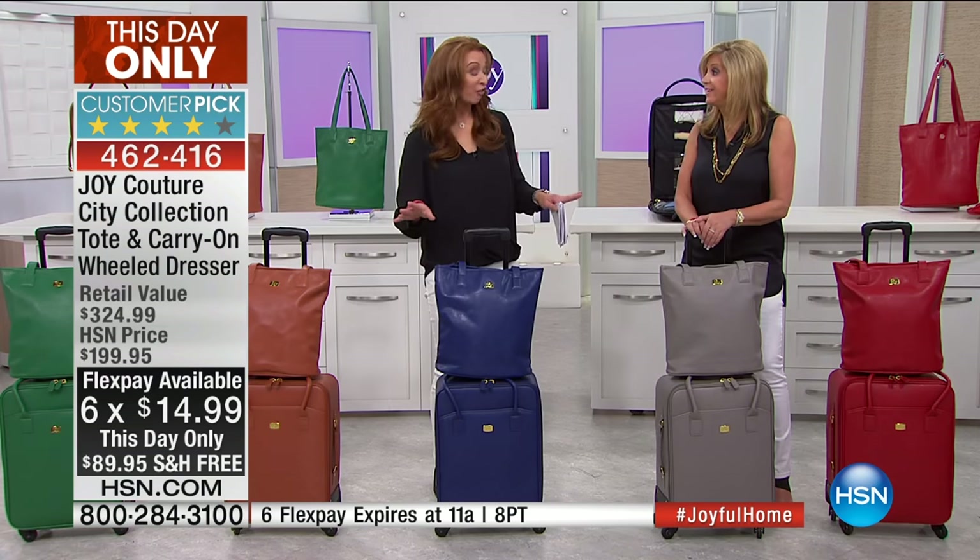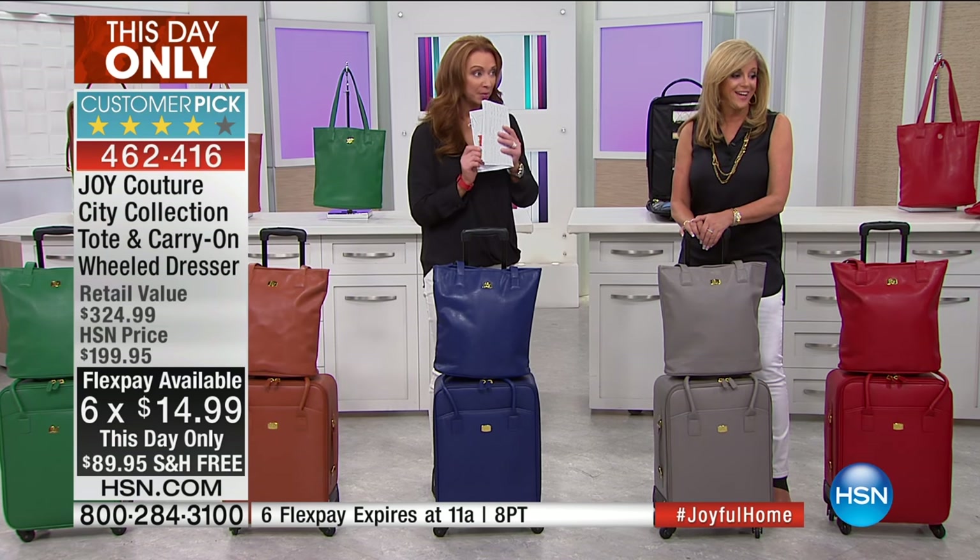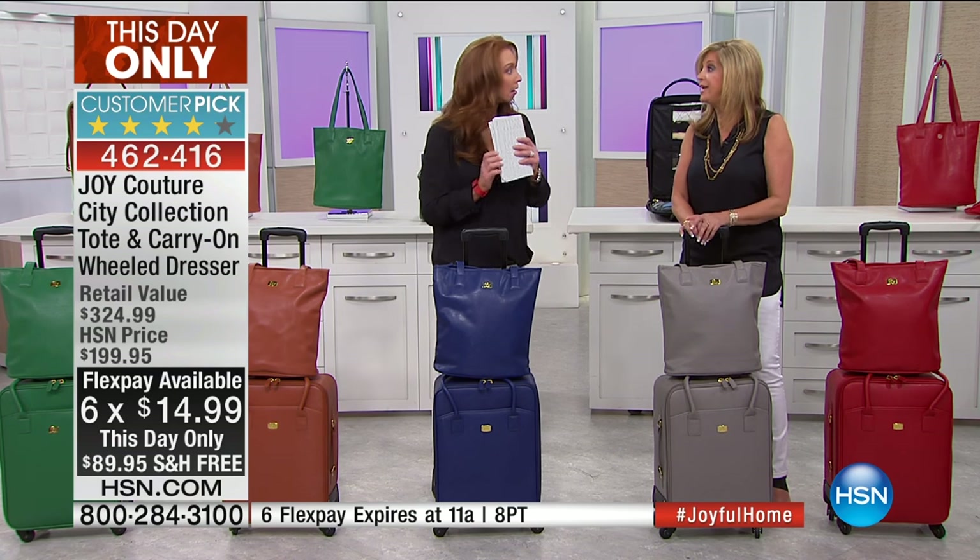If you have an HSN card — HSN credit card holders, here is my call out to you. This is crazy. For HSN card holders it's $12.85.